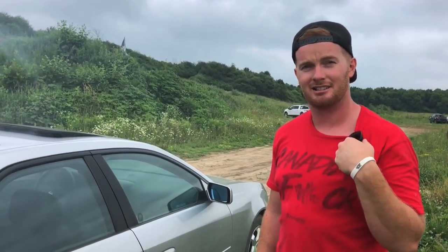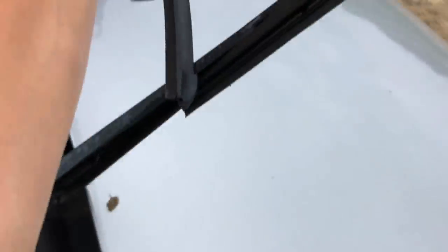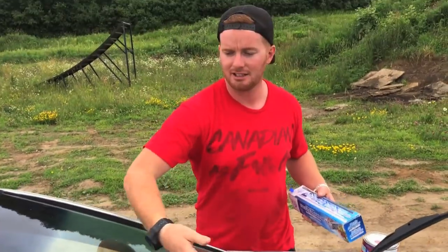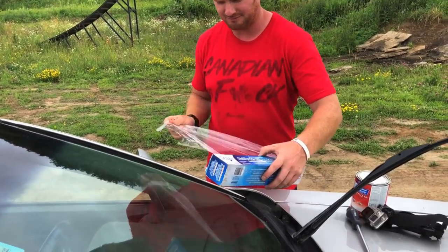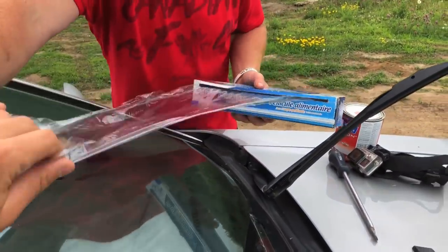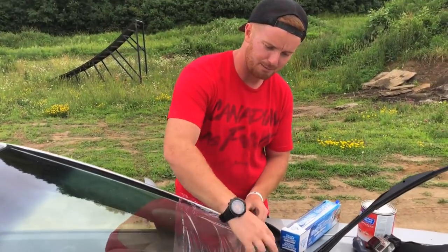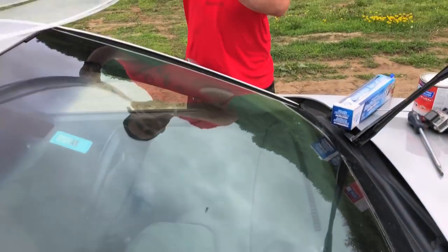Alright, should we do the paint? Yeah, we might as well paint it. We'll put some saran wrap over the windows. It's all about prep work — we're slowly learning over time what to do with these cars. We're gonna paint the Cadillac, but we figured we should probably put saran wrap over the windows so when we use the car later on we can see where we're going.